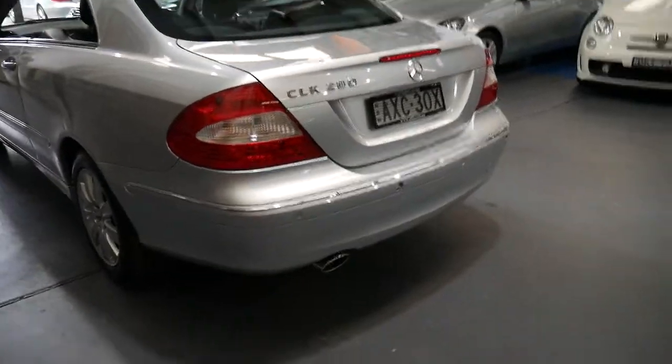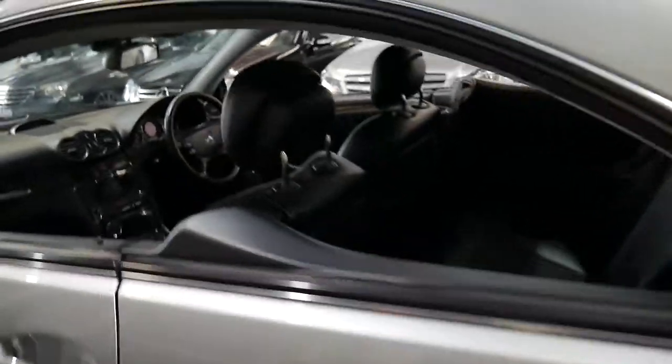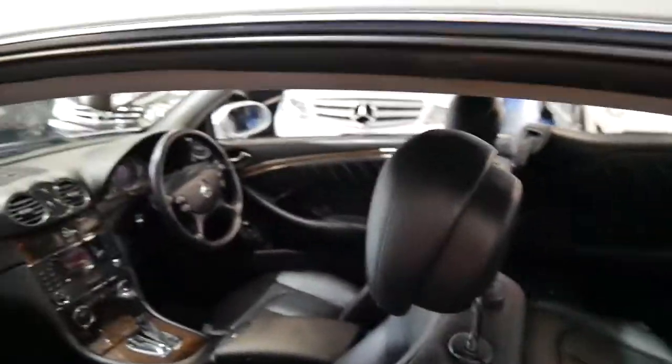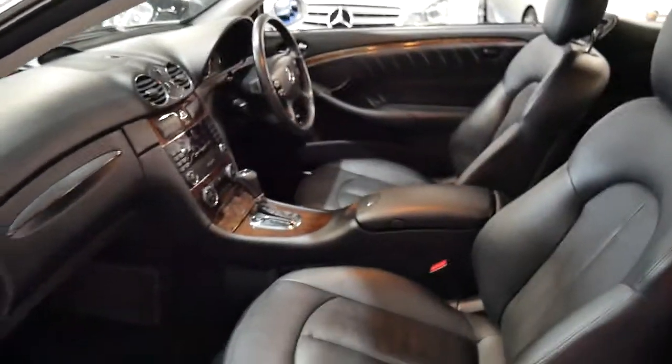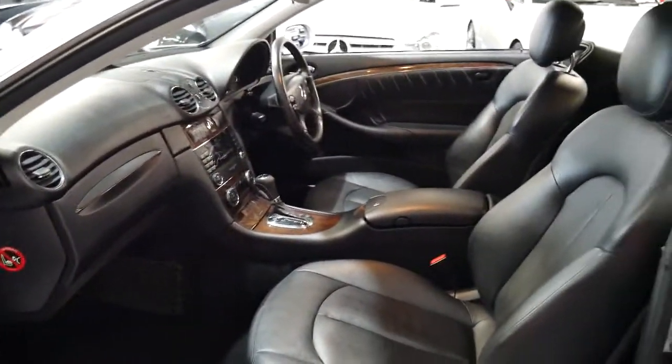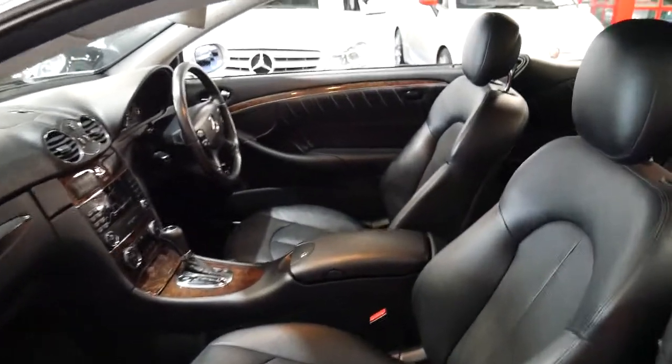For us as a dealer it's important that we're buying good cars which are reliable, and we can sell them in confidence knowing that the people we sell them to are going to have them for many years to come. That's probably why we do sell predominantly European cars, and most of them are Mercedes-Benz for that reason.